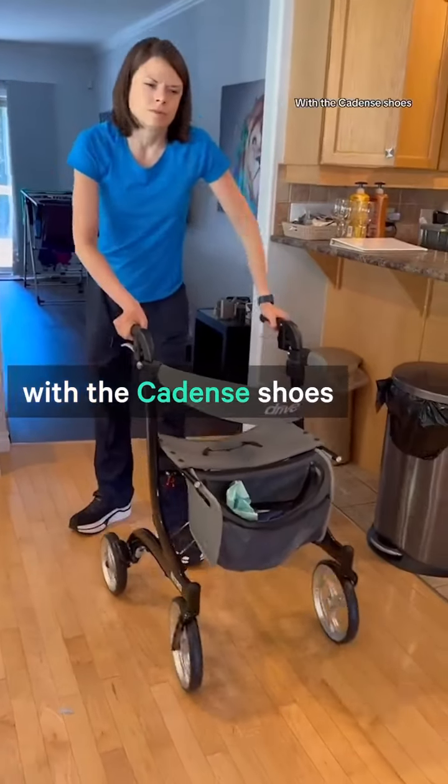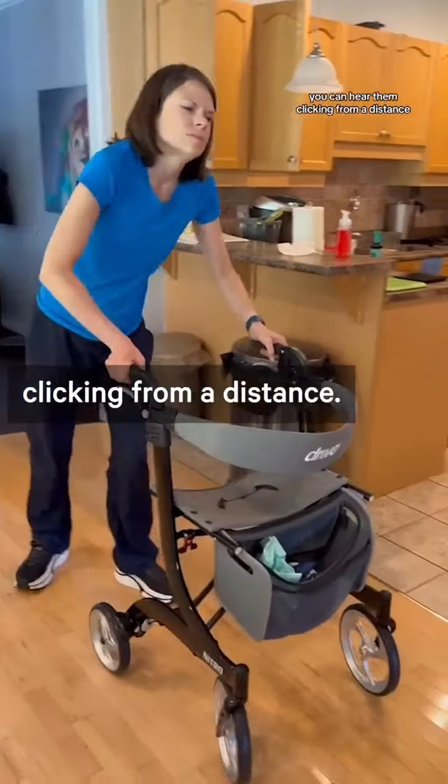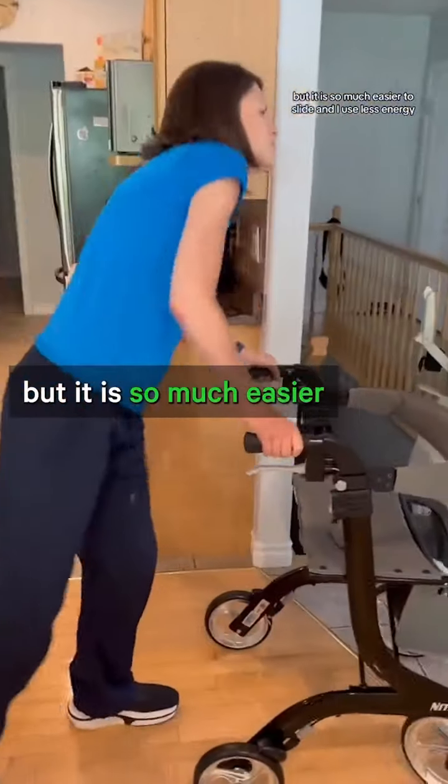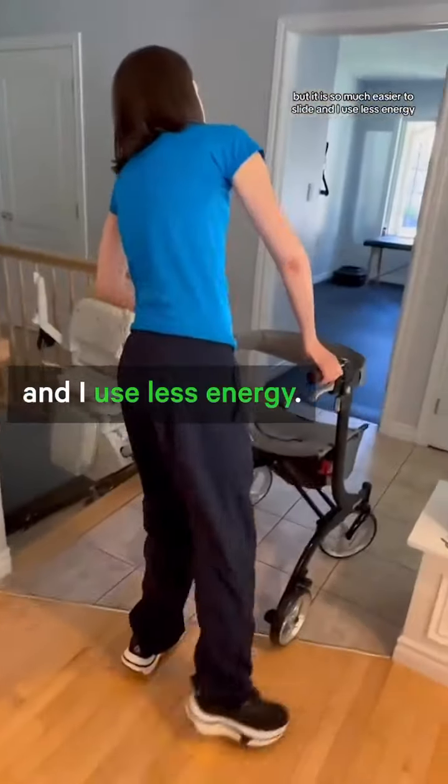With the Cadence shoes you can hear them clicking from a distance. My gait still does look similar but it is so much easier to slide and I use less energy.